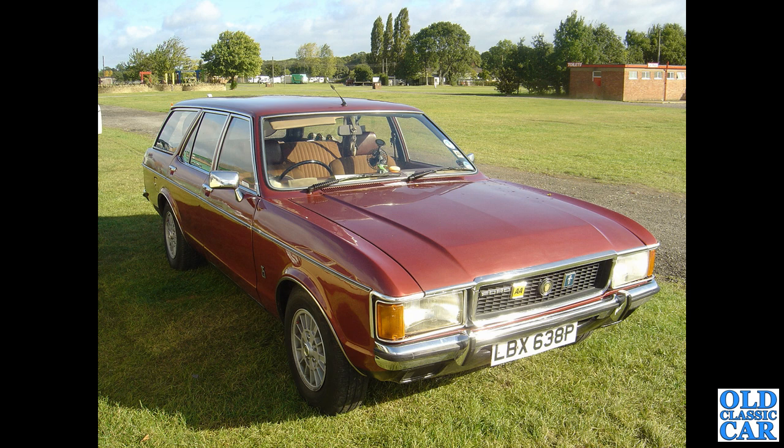As is this mighty machine — you were doing quite well if one of these was your family car in the 1970s. This is a 1975 or 1976 Ford Granada Mark 1 Estate — a very plush machine indeed.